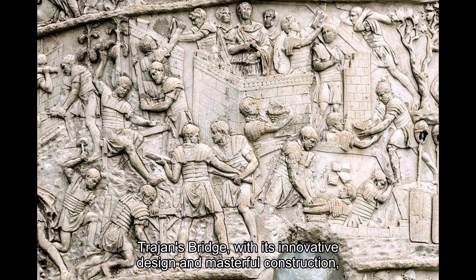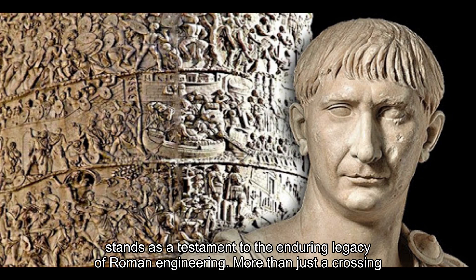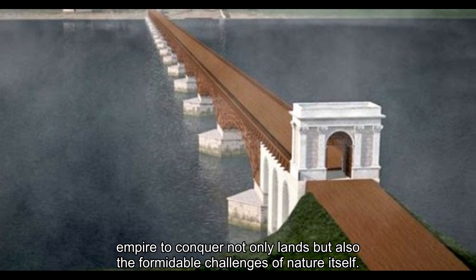Trajan's Bridge, with its innovative design and masterful construction, stands as a testament to the enduring legacy of Roman engineering. More than just a crossing over the Danube, it represents the boundless ingenuity and unwavering determination of an empire to conquer not only lands, but also the formidable challenges of nature itself.